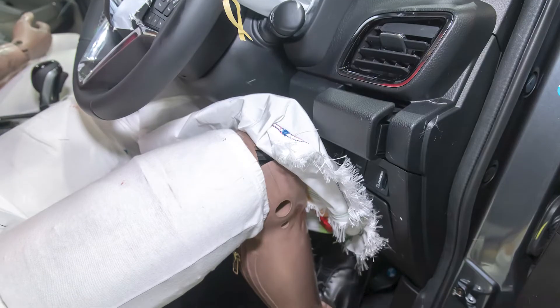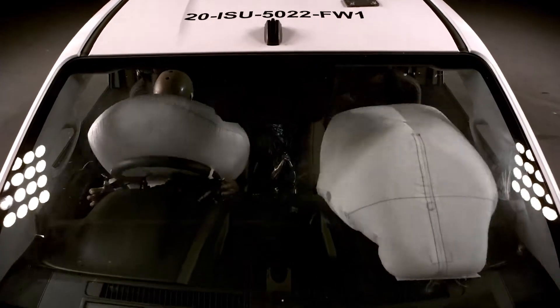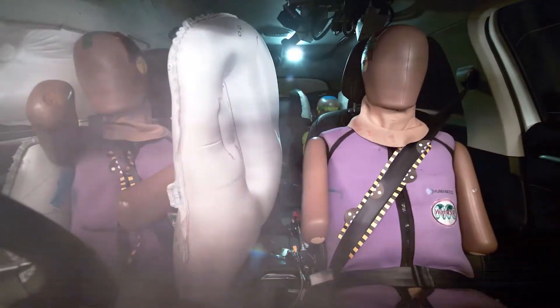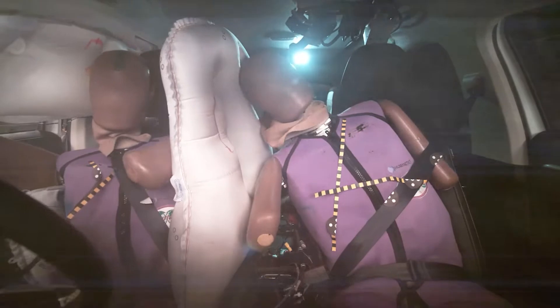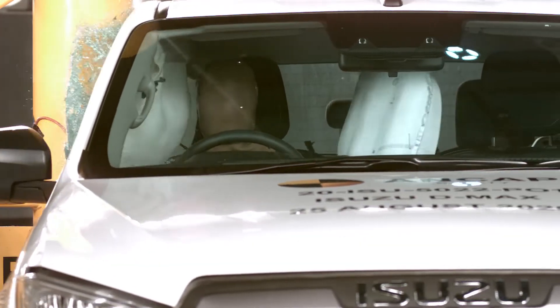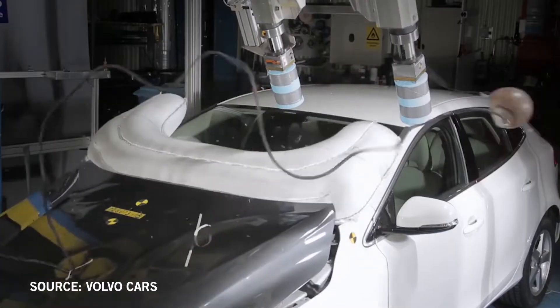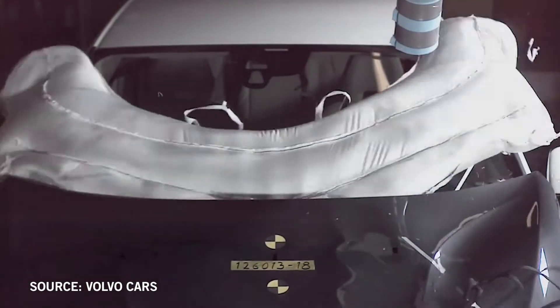Under the steering wheel to protect your lower legs and knees, and more recently between the two front seats — a centre airbag to limit your movement across the vehicle and prevent occupant-to-occupant contact or contact with an intruding object in a crash. Some vehicles also have an external airbag to protect pedestrians.